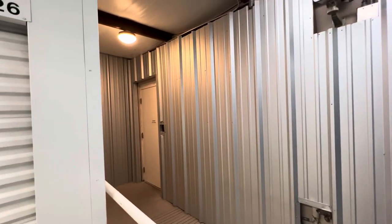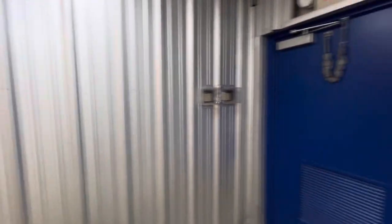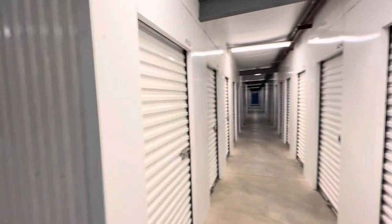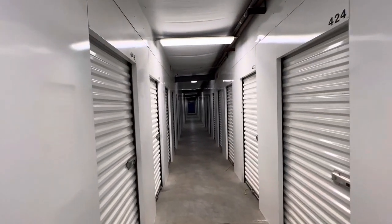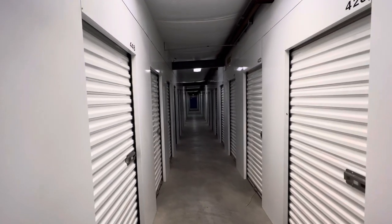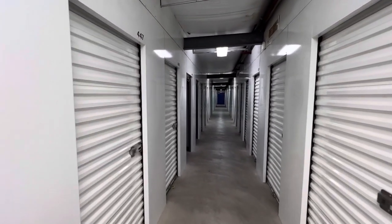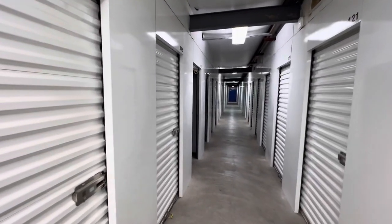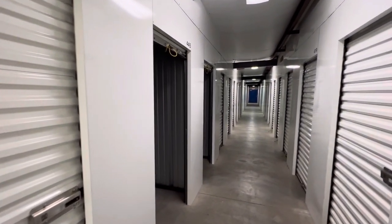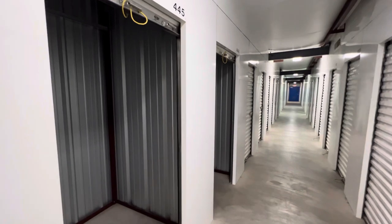As you can see from this big camera, there's very good security. This place is always kept very very clean. There's no craziness like people living in storage units, which believe it or not I've seen in other cities around the country. This is a very quiet, well-run facility — there's nothing like that going on here.